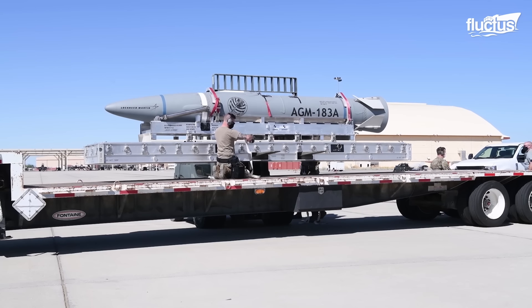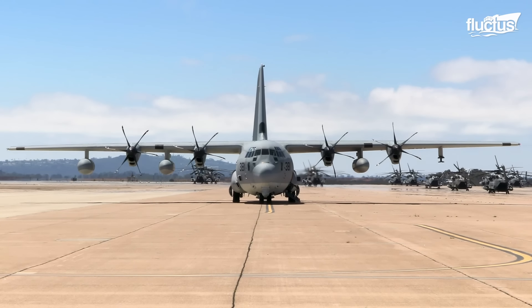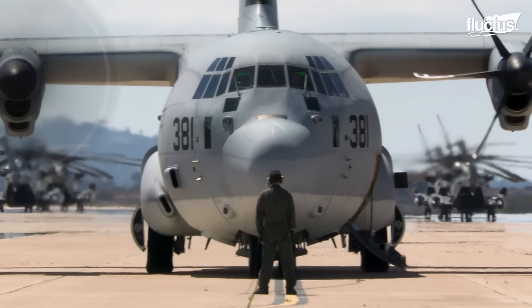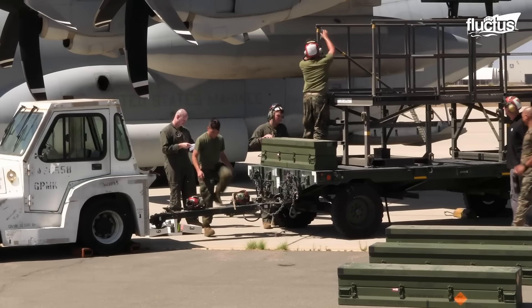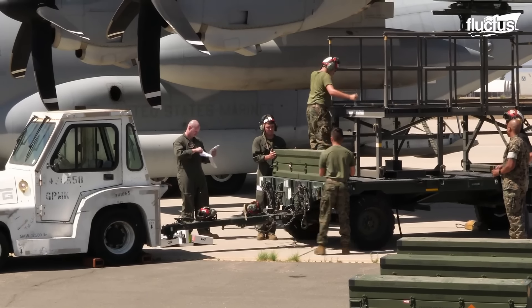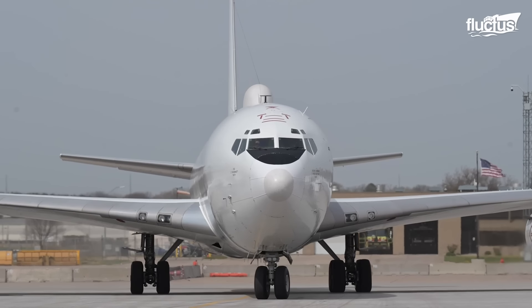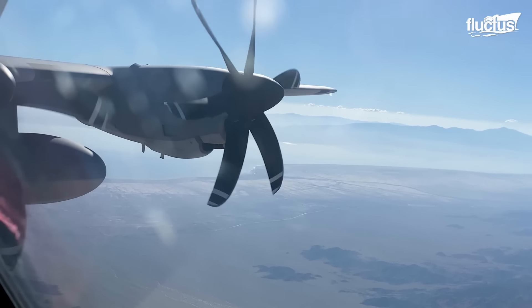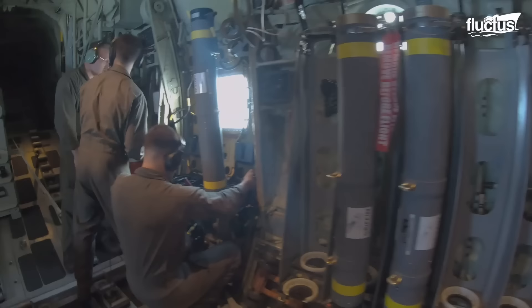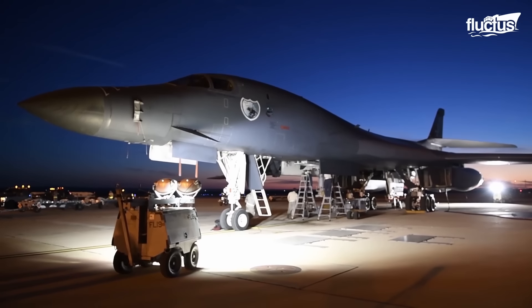Hypersonic weapons may transform combat with unparalleled speed and maneuverability, blurring the distinction between strategic and tactical strikes. Rapid Dragon JASSMs allow rapid deployment and launch flexibility, transforming cargo planes into adaptable strike platforms. The military's increased emphasis on transforming transport aircraft into offensive platforms, prolonging the lifespan of current platforms, and conducting tests like the ALCS test of the E-6B, demonstrates the continued development and potential of these technologies to impact future battles dramatically. Military techniques and technologies must be constantly adapted and innovated to traverse this changing world.